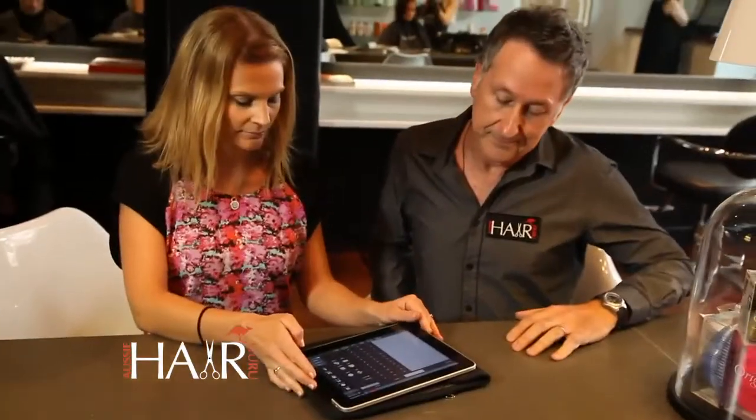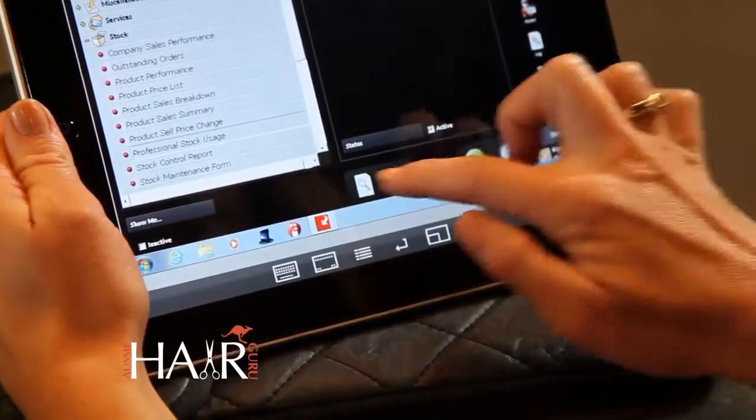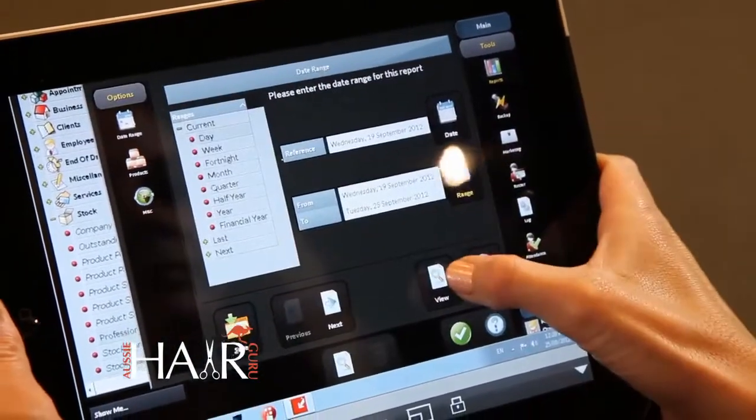How often would you do a stock take in the salon — monthly or sooner? Every time we do an order we check the levels and change them if need be. For example, if a tester has been taken off the shelf we'll fix that in the computer system. But our main stock take is done twice a year — one at the end of the year and one at the end of business. Any tips for stress-free stock management? Barcoding — I think it's really important to have barcodes on all your retail stock. When you're receiving stock it actually asks if you'd like to barcode, so the manual part is simple. How long would you spend on stock control daily? Probably less than five minutes.